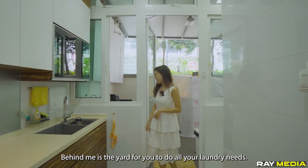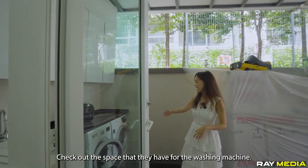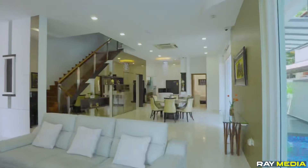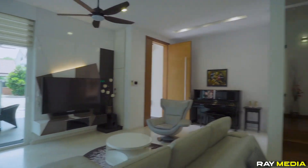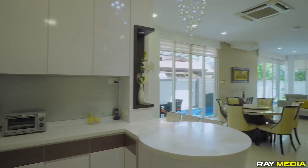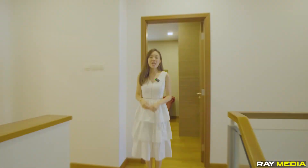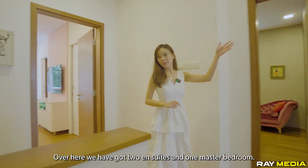Behind me is the yard for all your laundry needs — check out the space they have for the washing machine.